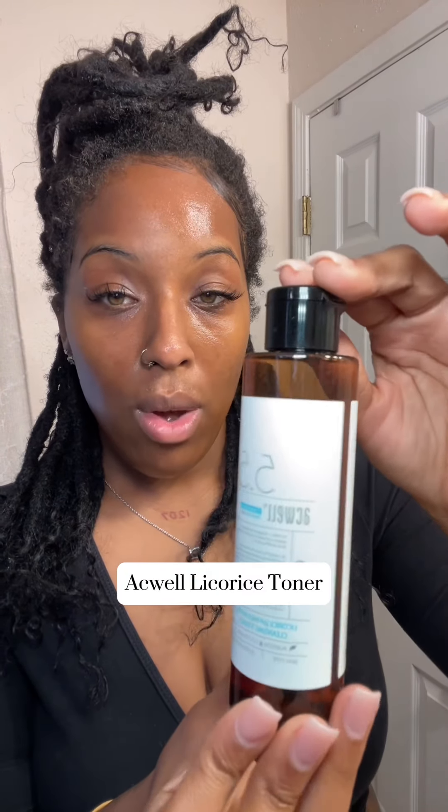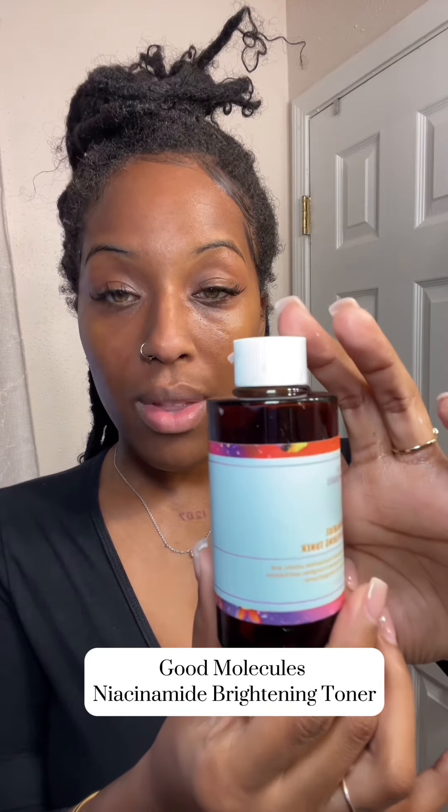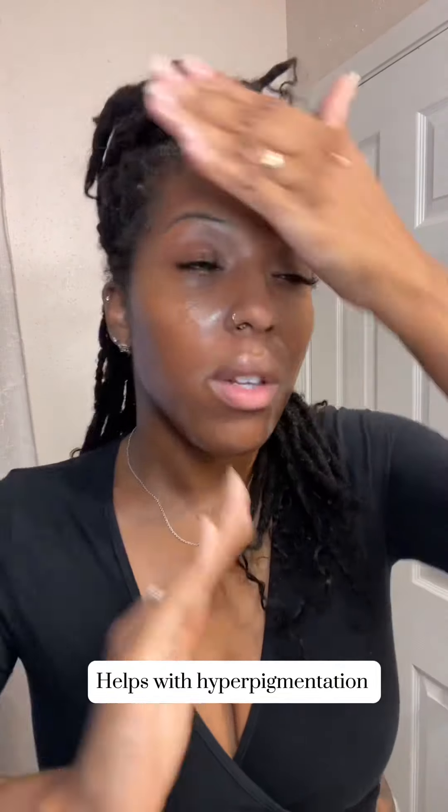The first toner I'm using is the Aquile Licorice pH Balance Cleansing Toner — that's a mouthful. I'm going straight in with my hands, applying it to my face and down to the neck, because you also want to treat that area as well — this is what shows your age, ladies. Next toner I'm going in with is the Good Molecules Niacinamide Toner, straight into my hands, onto the face, down the neck. You can rub the residual on the back of your hands because that helps with the aging of your hands.